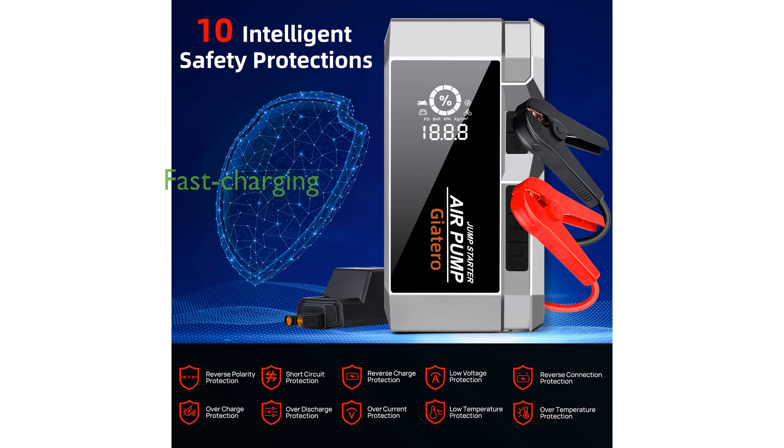Its fast-charging capability and multiple output options make it compatible with a wide range of electronic devices, ensuring you stay connected on the go. With a two-year free warranty and lifetime technical support, the Jadaro Q17 provides peace of mind and reliability for all its users.